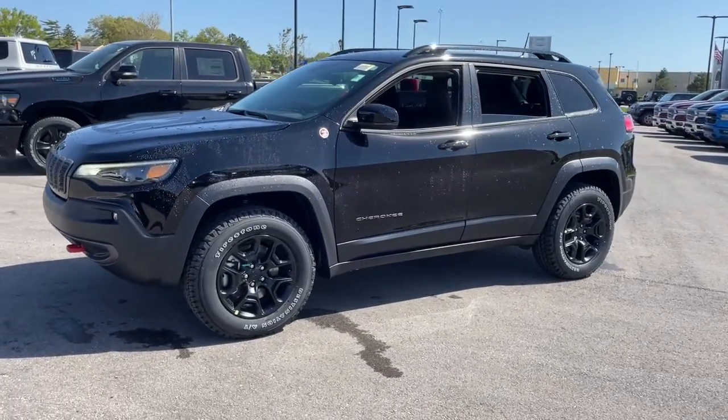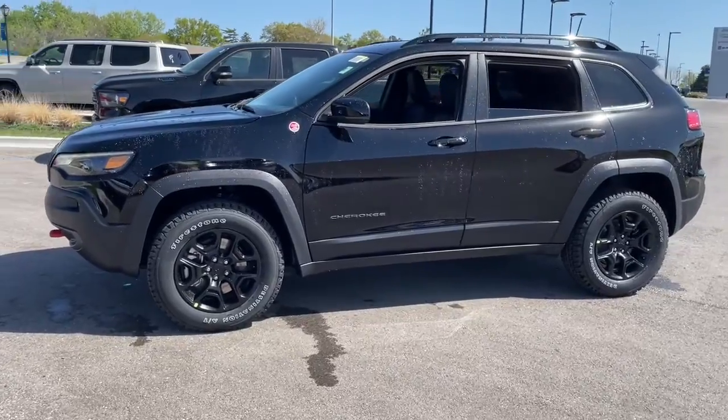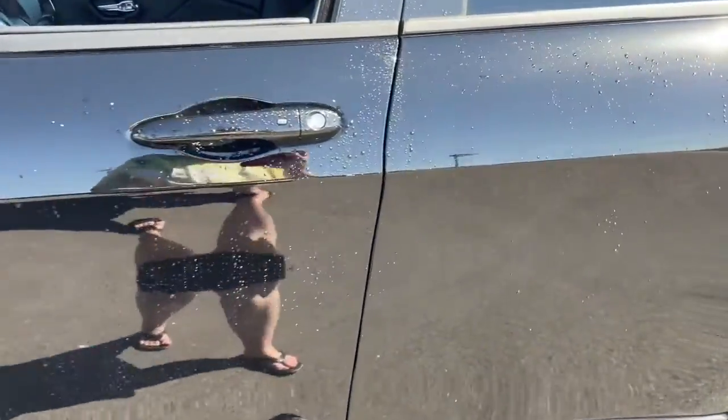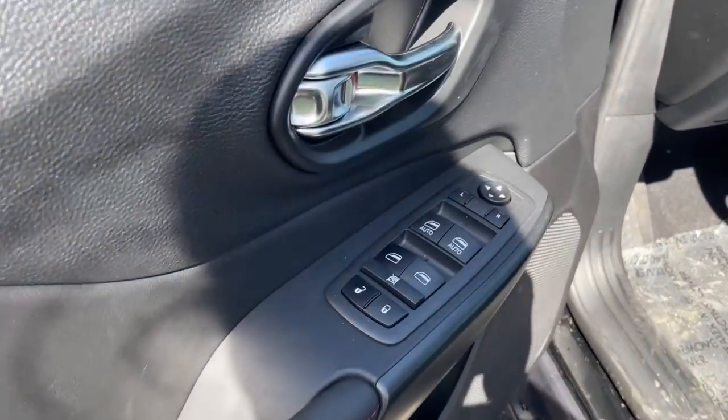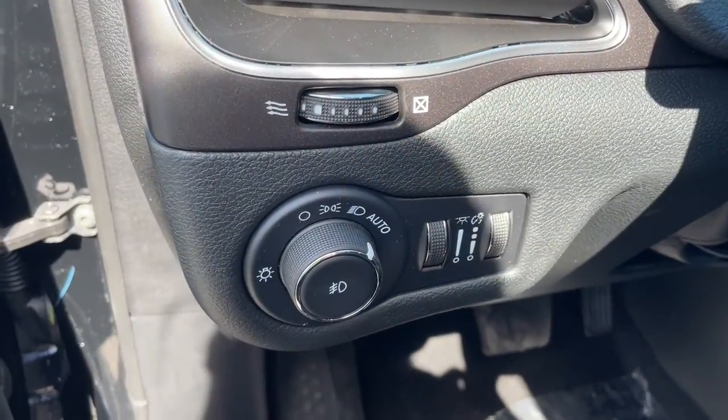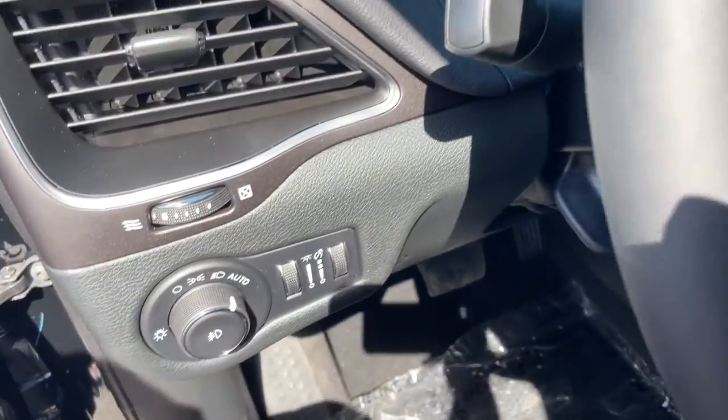These are just some of the great options this vehicle comes with: keyless entry, heated driver's seat, lane-keeping assist, fog lamps, heated mirrors, iPod/MP3 input, backup camera, remote engine start, satellite radio, V6 cylinder engine.